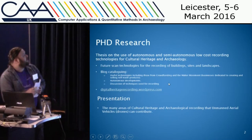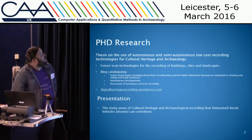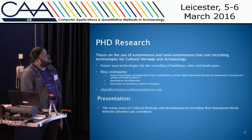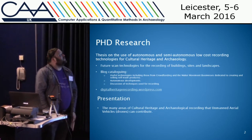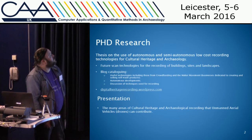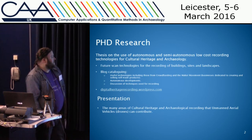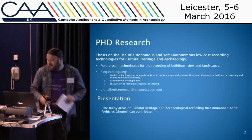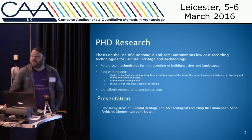Good morning everybody. Just a bit of background on my thesis: I've been future scanning technologies for low-cost digital recording, which has kind of developed into looking at autonomous and semi-autonomous vehicles. I've got a blog that's cataloguing many of these, and this presentation will be concentrating on unmanned aerial vehicles, or drones — I'm calling them drones because it fits in nicely with the title of the conference.